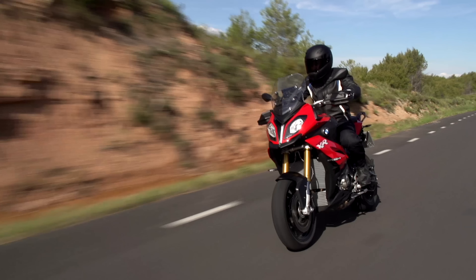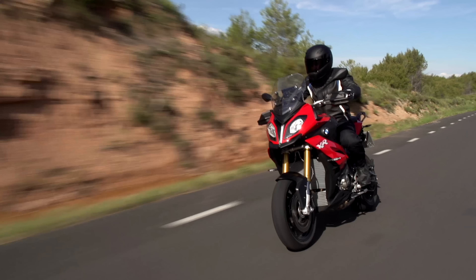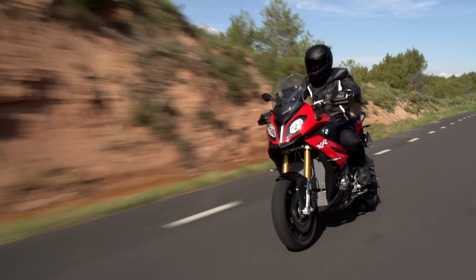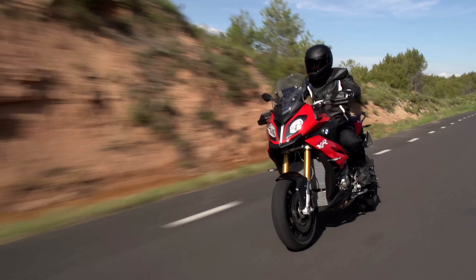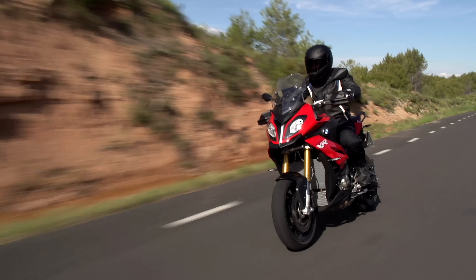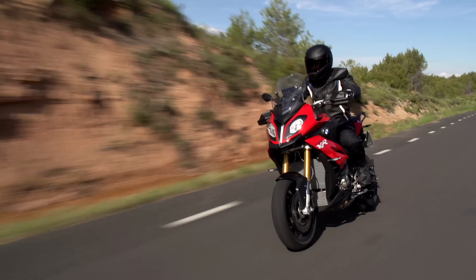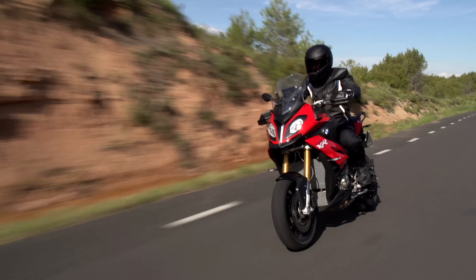The 2020 S1000XR is pretty much brand new from the ground up, with a new engine and a newly developed frame. If you're one of those people who has a difficult time choosing between two very different things — like the tranquil and relaxing experience of touring the Italian Alps, or the adrenaline-packed sensation you get when you twist the throttle of a sports bike — well, BMW has had your back from 2015.